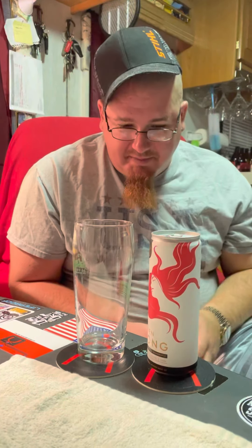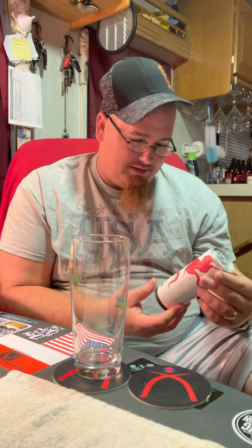Alright, welcome back. This is the very last of my beer swaps so far to date. I already did the last one from California, and this is the last one from Montana that I got from my friend in Montana.